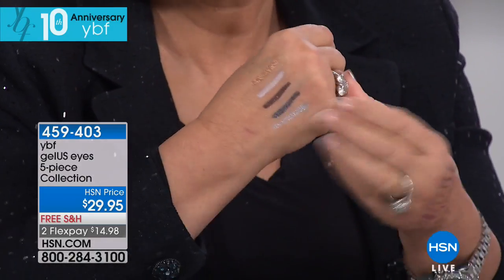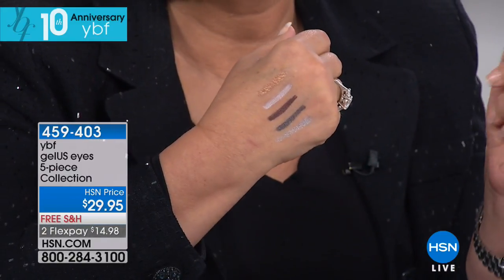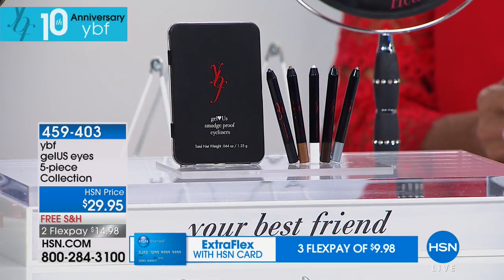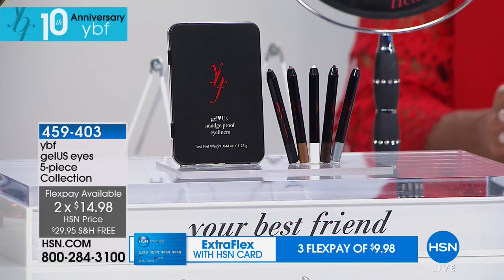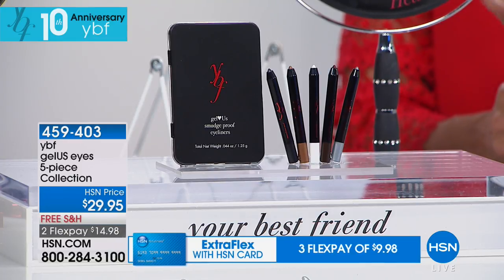That's the beauty of a great liner — you never have to worry about sweating and them moving around. They're just beautiful, creamy — they kind of melt onto the skin. You get all five shades, free shipping, pay for half of it and try it — $14.98. The item is 459403. There are already 400 of you who have said yes — place your order as quickly as possible because these are very, very limited.